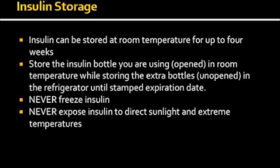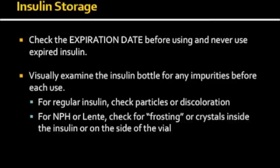Avoid storing insulin in places such as your car where there is a huge variation in temperature and direct exposure to sunlight. Always check the expiration date before using and never use expired insulin. Visually examine the insulin bottle for any impurities before each use. The American Diabetes Association recommends checking for particles or discoloration in regular insulin, and for NPH or Lente insulin, checking for frosting or crystals inside the vial or on its sides.